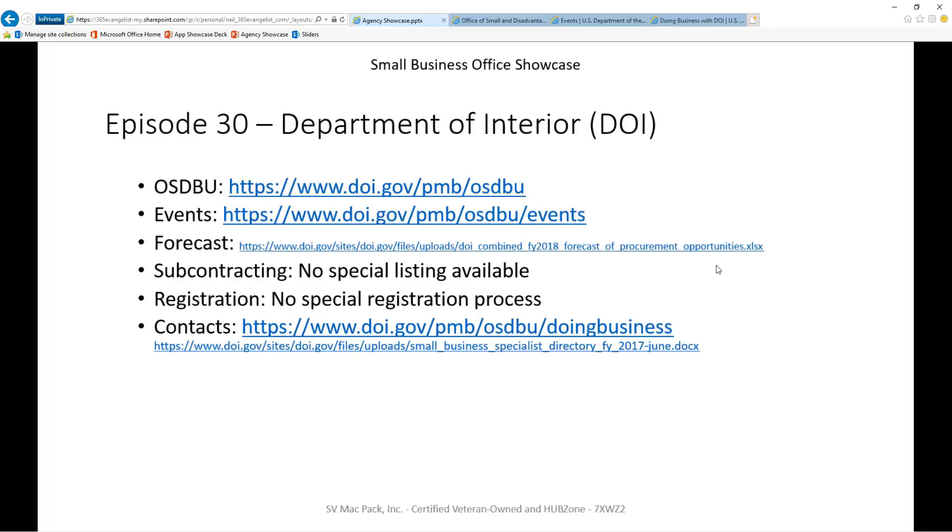Does the agency have a small business portal? Does the agency list out events it hosts or attends? Is there a forecast for the next 12 to 24 months? Does the agency provide a list of current primes that have an obligation to subcontract to small businesses? Is there any special registration required for this agency? And finally, is there a list of people available that you can reach out to for help or get questions answered?